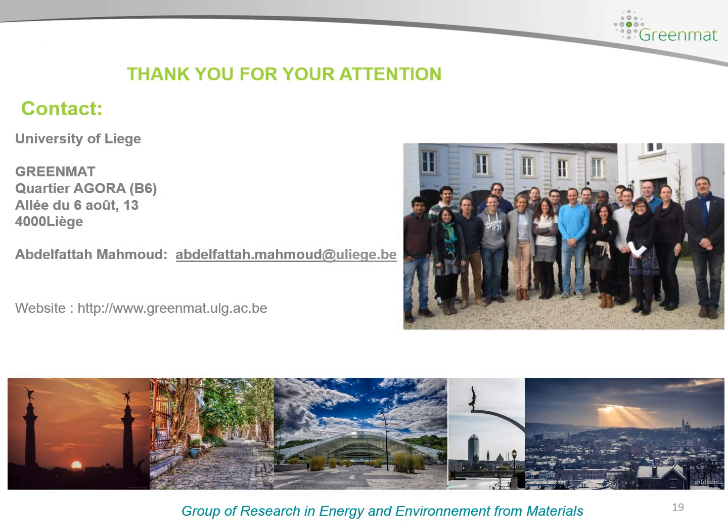I would like to thank my colleagues from GreenMathLab and I would like to thank you for your attention. Thank you very much.